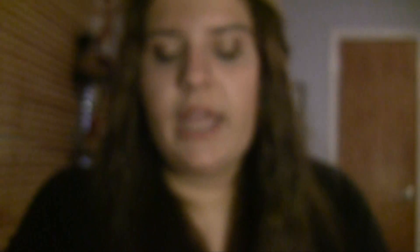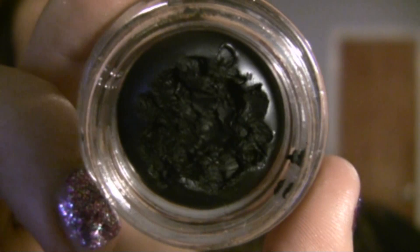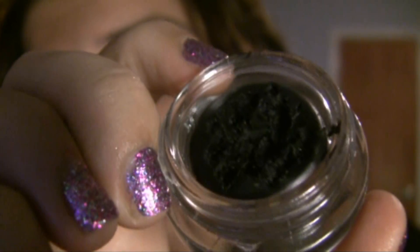For gel liner, I'm going to go with my L'Oreal HiP Color Truth Cream Eyeliner, just the black one. It looks like I've attacked this thing — there's a huge crater in it because I use it all the time. I've had it for months and it hasn't dried out yet, which is amazing. Super, super black. I don't have a MAC Black Track gel liner yet, but I really want one, and I heard this was a really good dupe. So if you want a MAC Black Track gel liner and you just don't want to spend the money, definitely go for this.